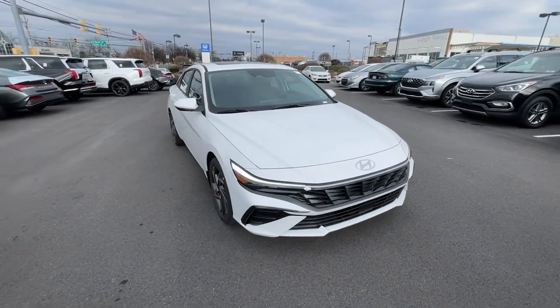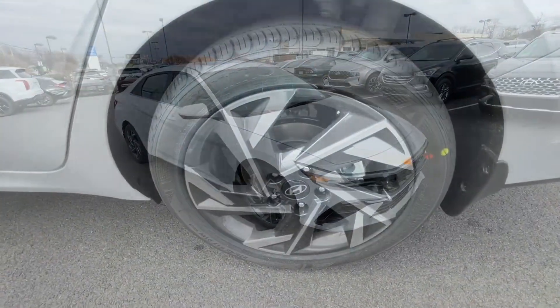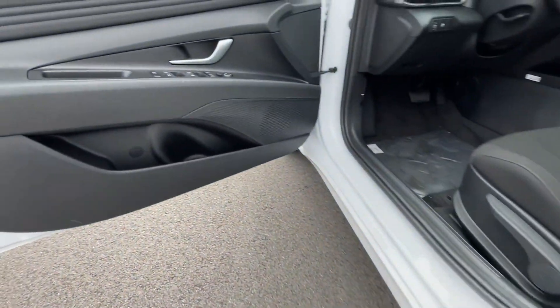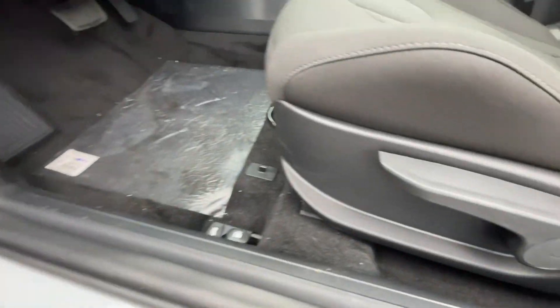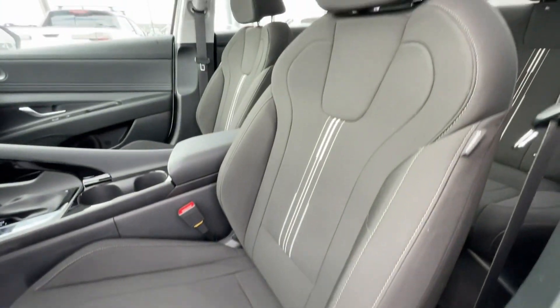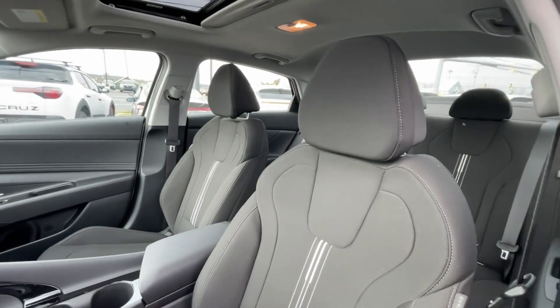The following are some of this vehicle's highlighted options: pre-collision system, lane departure warning, hands-free liftgate, navigation system, keyless entry, backup camera, satellite radio, premium sound system, keyless start, and remote engine start.